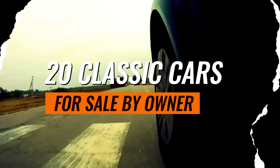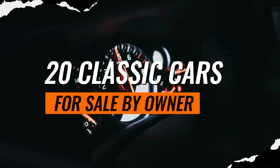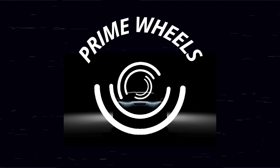Welcome to Prime Wheels. In this video, we will discuss classic cars for sale. Get ready to be captivated by iconic designs and timeless performance. Is this your dream car? Enjoy the show.